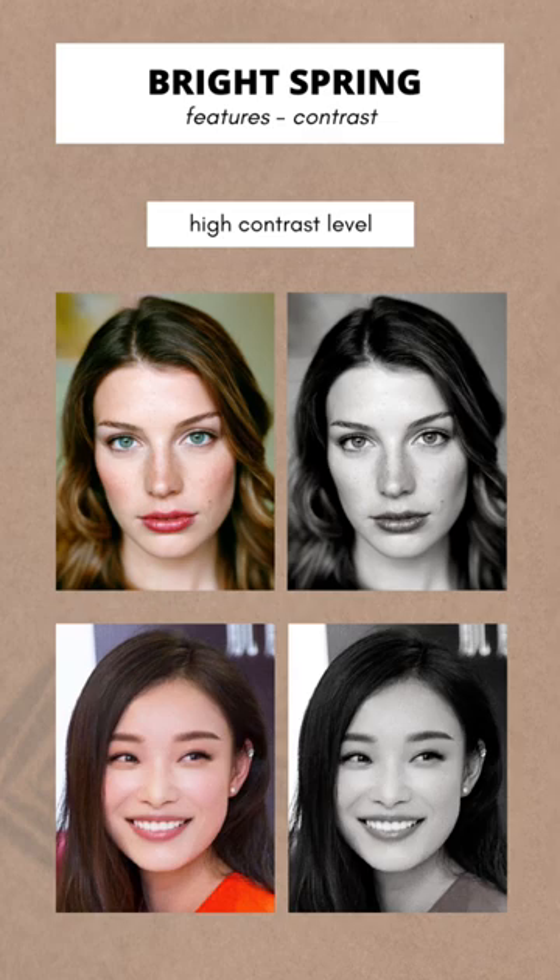Here are your color dimensions. Here are some bright spring celebrities. Are you a bright spring? Let me know in the comments.